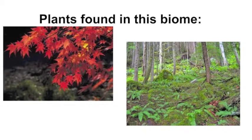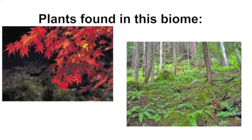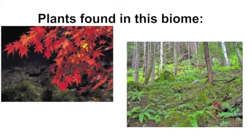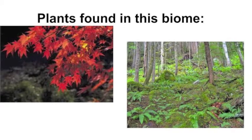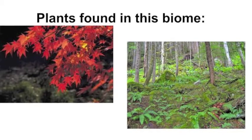The plants found in this biome include lichen, mosses, ferns, and wildflowers. Other small plants can be found on the forest floor. Shrubs fill up the middle level and hardwood trees such as maple, oak, birch, magnolia, sweet gum, and beech make up the third level.